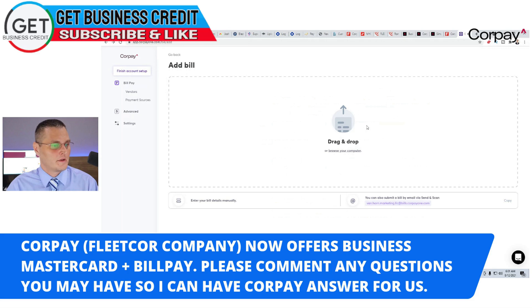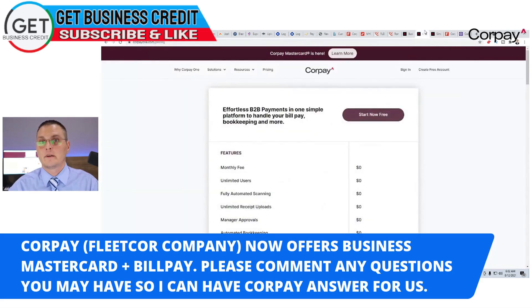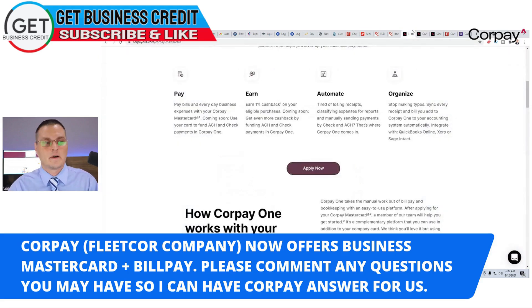Here's my account. You can drag and drop — upload any invoices you have with any of your vendors — and it automatically reads your invoices through their software and sets them to paid. Or you can have your vendors email invoices to a special address they give you, like mine: van.horn.marketinglc at bills.corpe1 — and that gets put into the system automatically. I'll let them do the full demo on that; they did it with me yesterday. It's pretty unique and cool. I think this is going to be a major game changer and very competitive, like Divi.